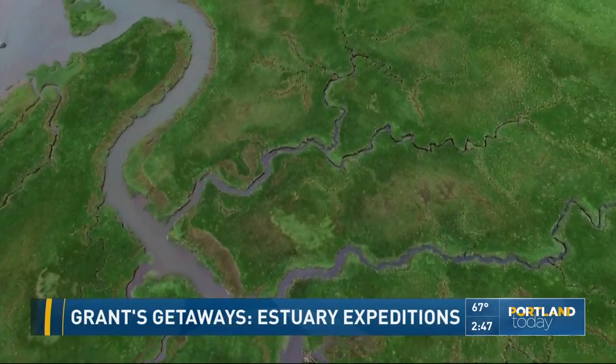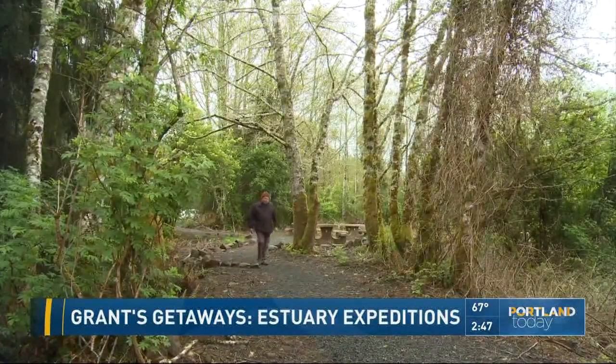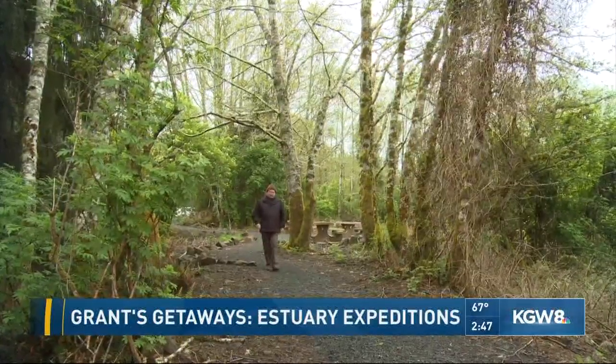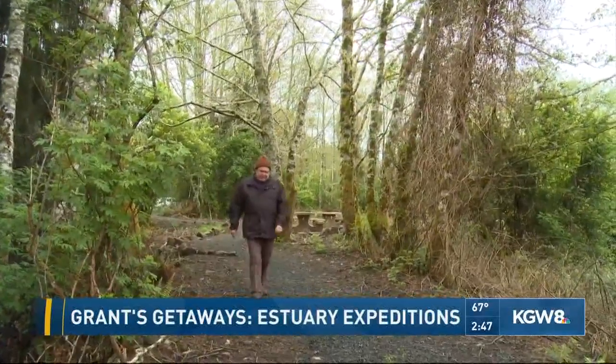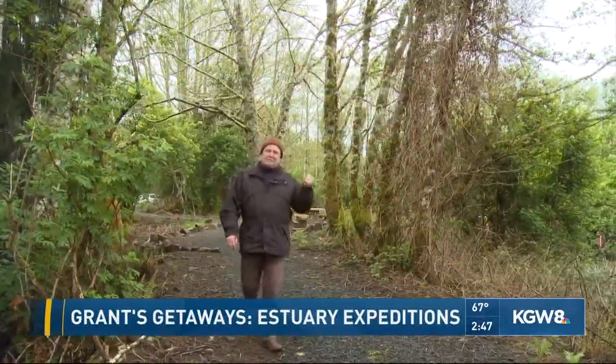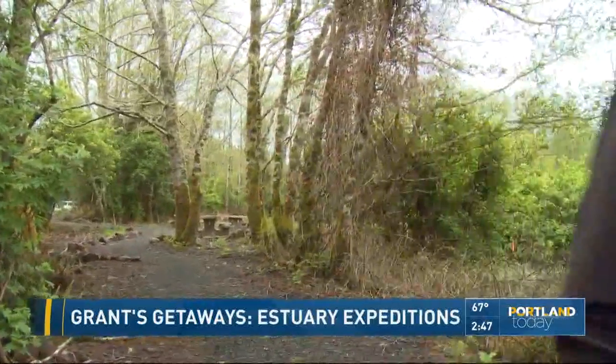It is a place worth a closer look. The Forest Service has just completed the groundwork for their new Salmon River Interpretive Trail, a fine place to get out and stretch your legs just off Highway 101 near its junction with Highway 18. They have plenty of picnic tables and a fine trail, as well as a stunning view.